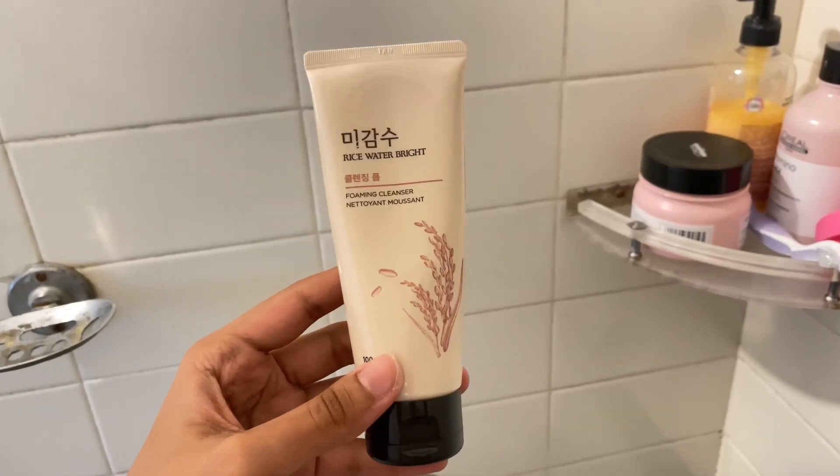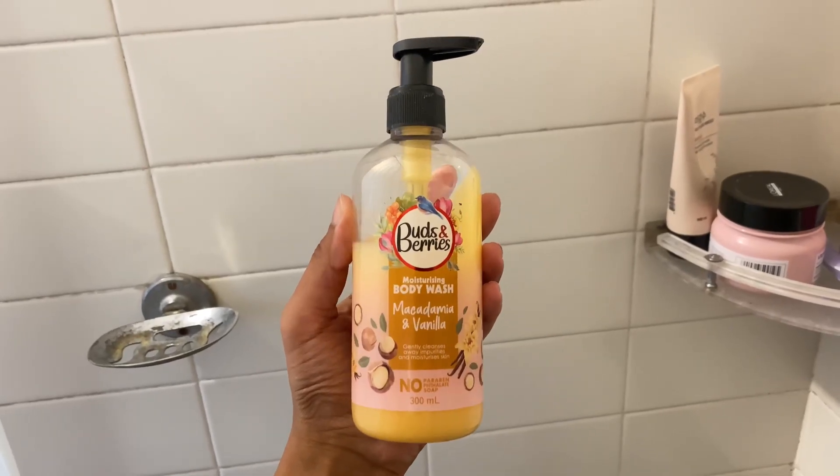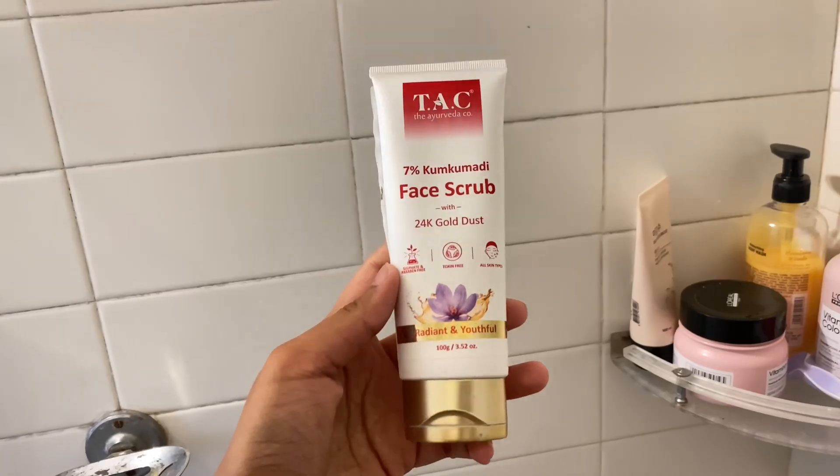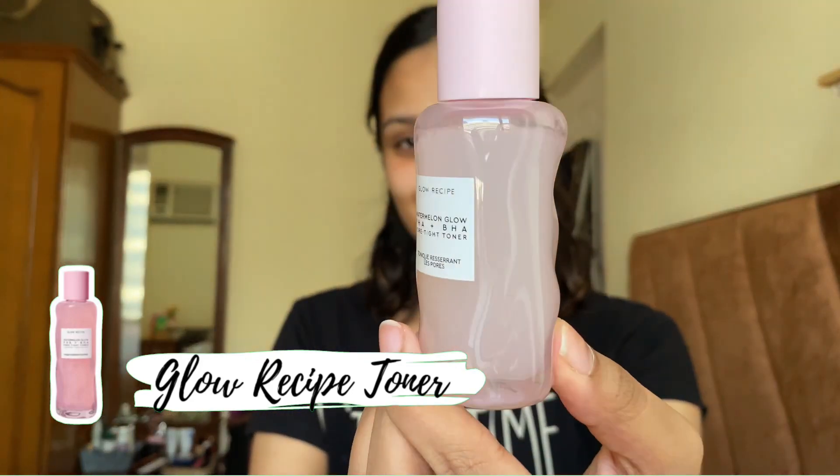Now I'm going in for a very warm and relaxing shower. Post that, I'll also be showing you my skincare routine. These were the products I used during the shower: a face wash, a body wash, a razor to shave, and also a face scrub. Now coming to my skincare routine.